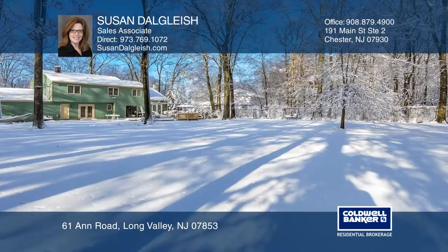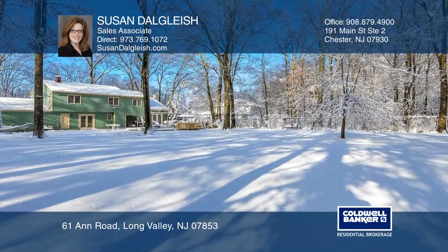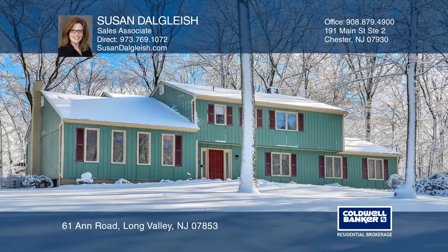Public utilities, natural gas, and buyer's home warranty make this home stand out. Contact Susan Dalgleish today to learn more.